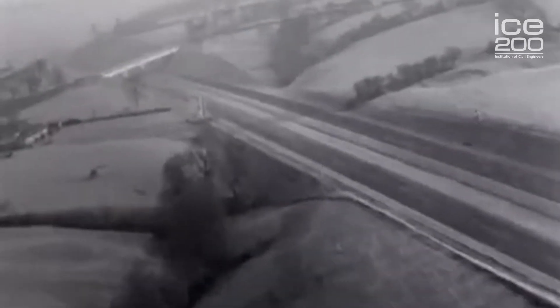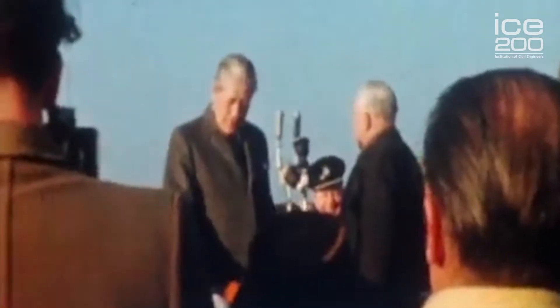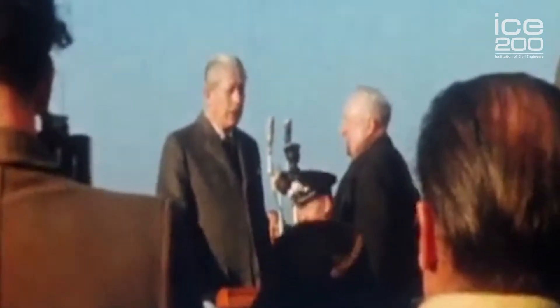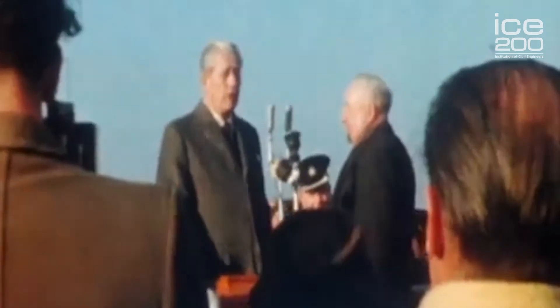Preston Bypass today is a key part of the M6. It runs from junction 29 to junction 32 — eight and a quarter miles long. It was opened on the 5th of December 1958 by Harold McMillan, the Prime Minister. The cost to build 60 years ago? Around three million pounds. A bit of a bargain by today's standards.